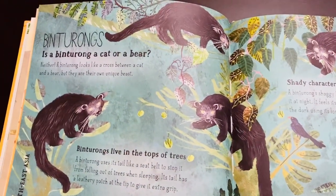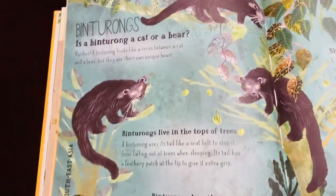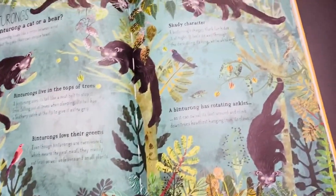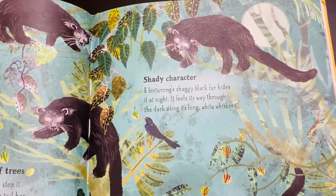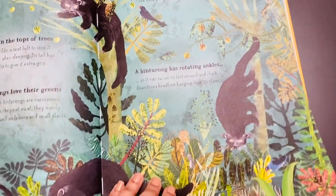This is about the Binturong — is it a cat or a bear? Where it lives and how it loves the green color. It is classified as a carnivore but lives among plants. The book also covers how it rotates its ankle, which is a special feature.